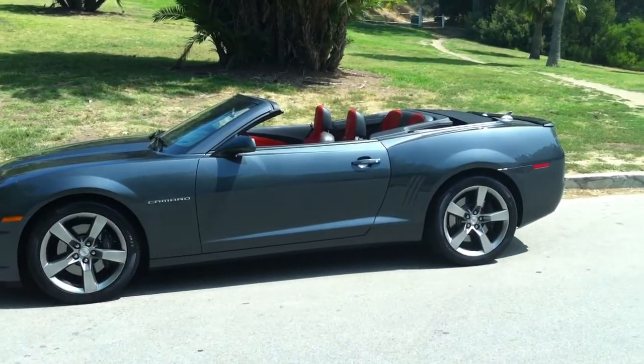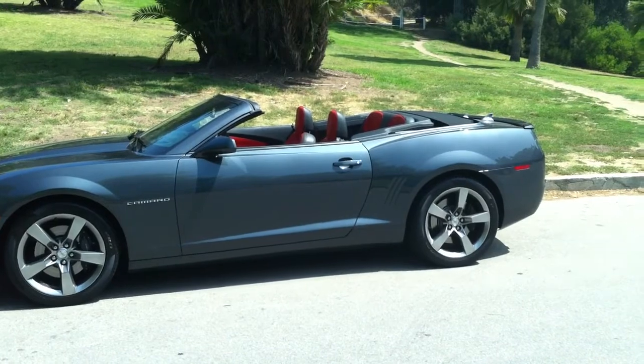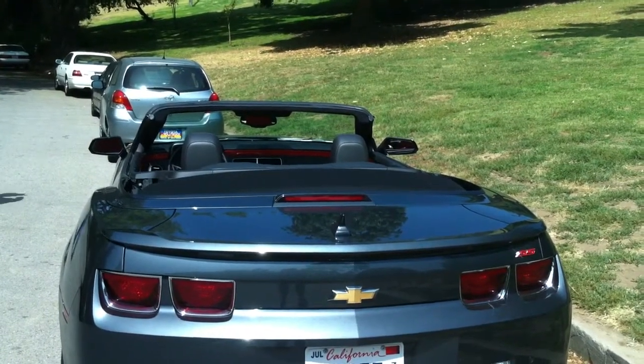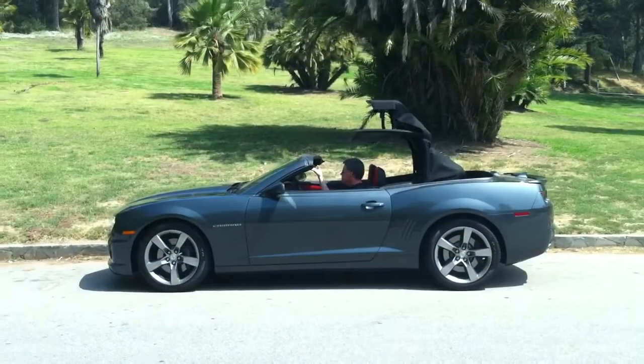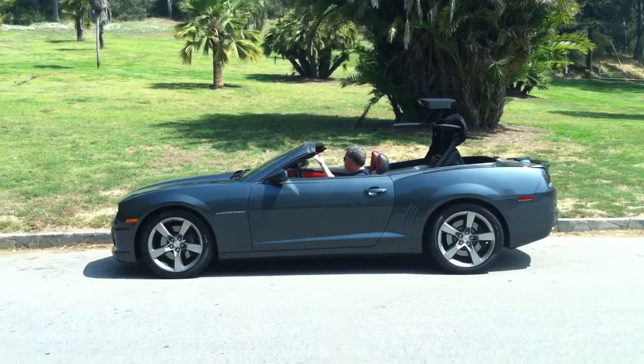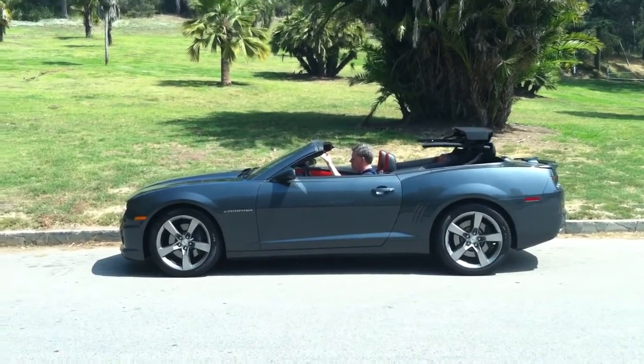GM let me try out the 426-horsepower SS version. It moves fast, its handling is great, but the six-speed manual transmission is a bit fatiguing. If you're not a performance driver, you may want to think about the V6. It gives you more than enough power and is a lot more civilized.